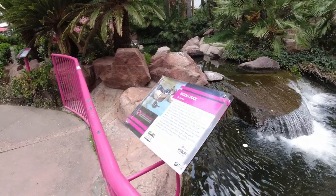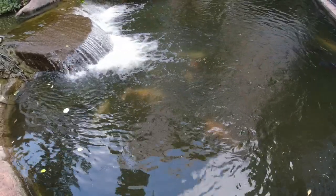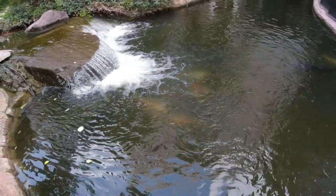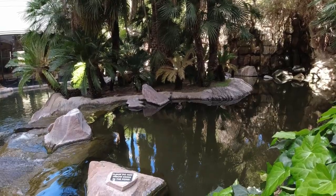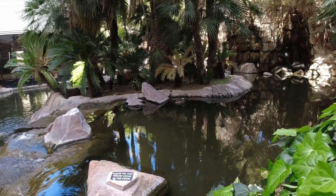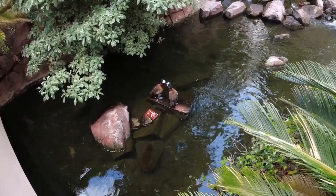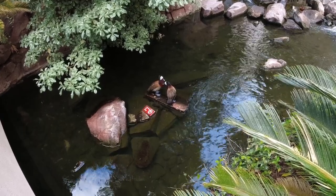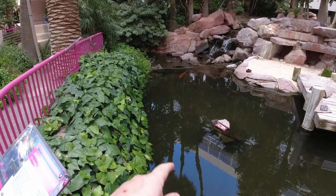There's actually quite a bit to see here. This is a wood duck. This water is loaded with dozens of huge fish — looks like catfish, sturgeon, and koi.